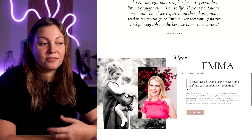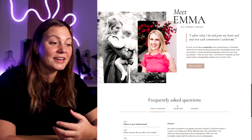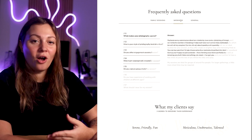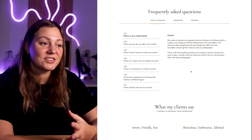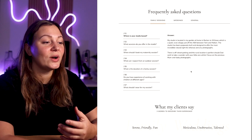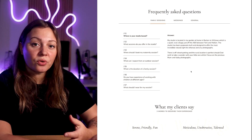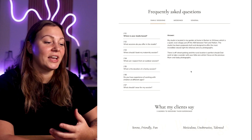We had an introduction of Emma herself, so for people to get to know her a little bit better. And finally, we wrapped up with an FAQ section, because this is a very short page that is basically a little overview of her business. We didn't have a lot of time to go into her process, her studio, and other details, so we decided to add quite an extensive frequently asked questions section to address all of the possible questions that her visitors may be asking as they browse this shorter version of her website.